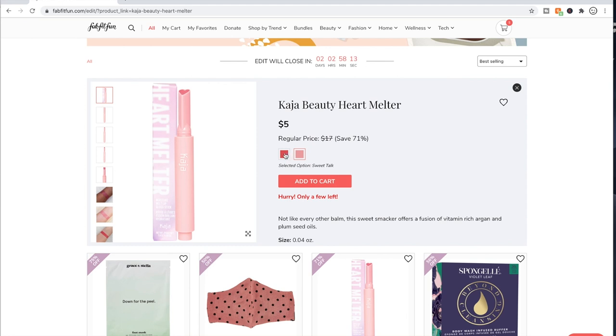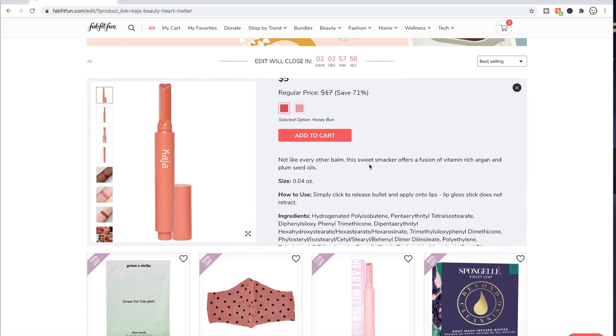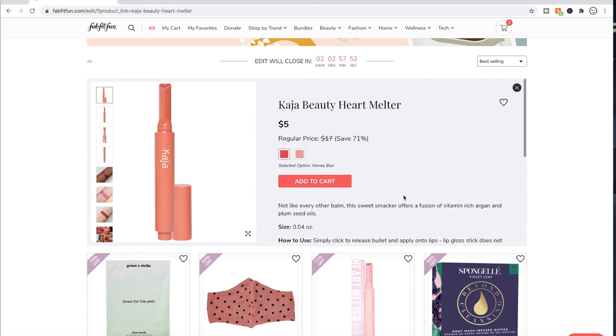The Kaja Beauty heart melter — these are so cute, but I prefer long-lasting liquid lipsticks and don't like glosses or lipsticks that transfer and require reapplying. This is more like a tinted gloss — a lip gloss stick. There are reviews on Sephora and they're pretty good, and this is so cute — if I liked that kind of lipstick, I would absolutely grab one.